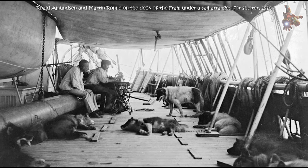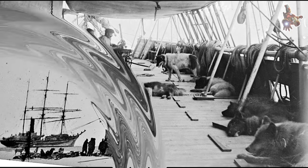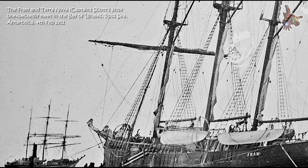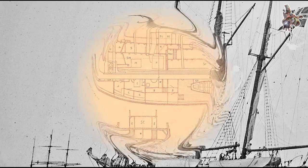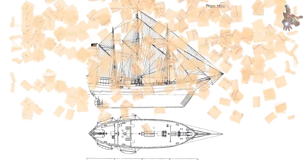Fram's drift: the Fram's drift across the Arctic provided crucial evidence that the ice was in constant motion rather than stationary, as previously believed. The ship's trajectory and the time it took to cross the polar ice cap demonstrated the concept of ice drift and helped to refine understanding of Arctic ice dynamics.